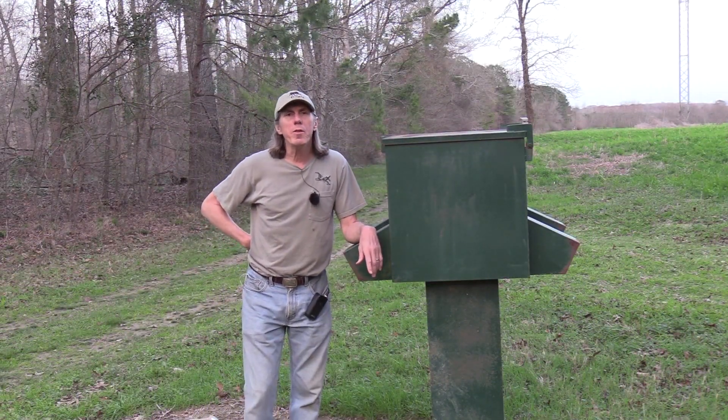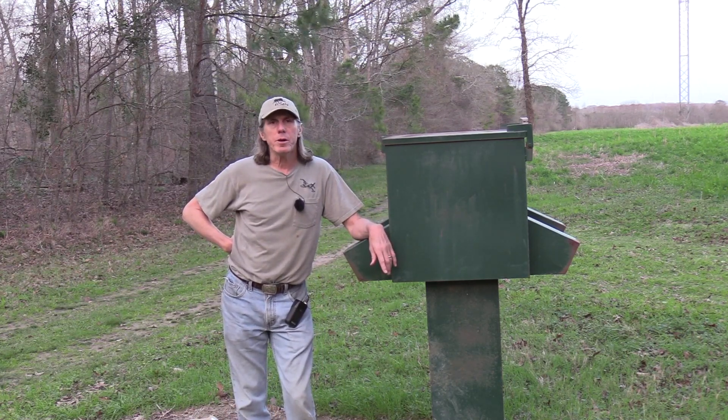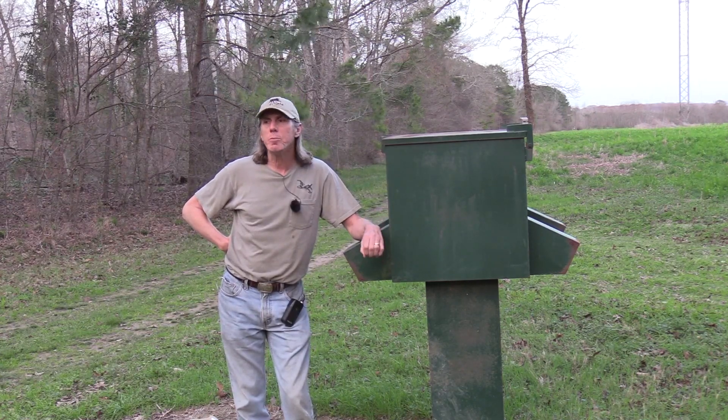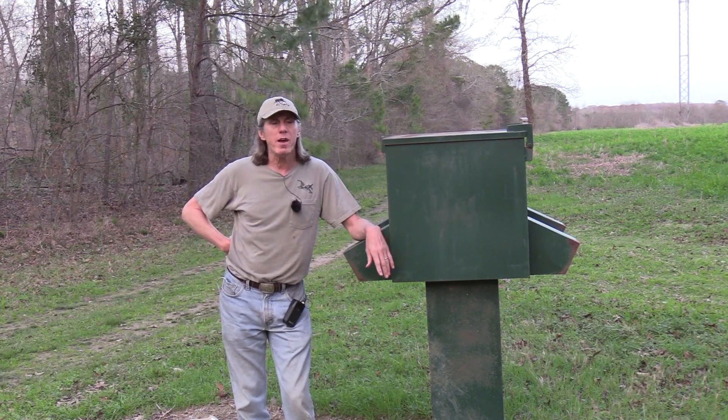It's Sunday, February the 9th, and I want to talk about feeding protein pellets to whitetail deer. That's a big part of the program here on the farm, and I think a very valuable program, but there are pros and cons to it, and I think it's worth having a discussion.